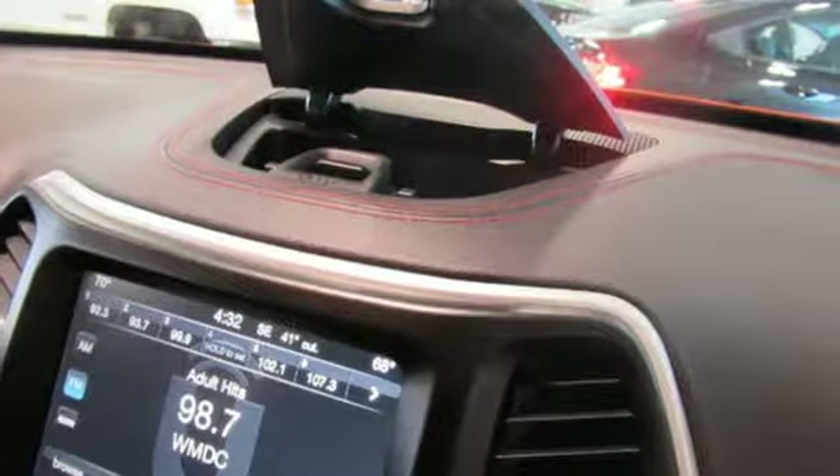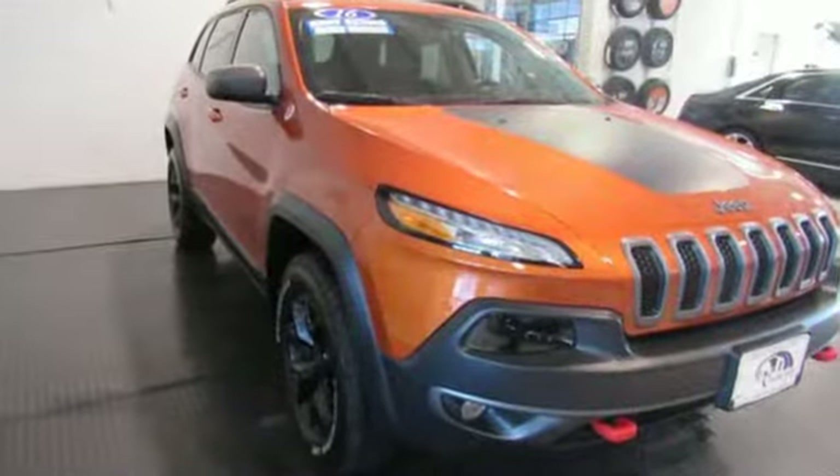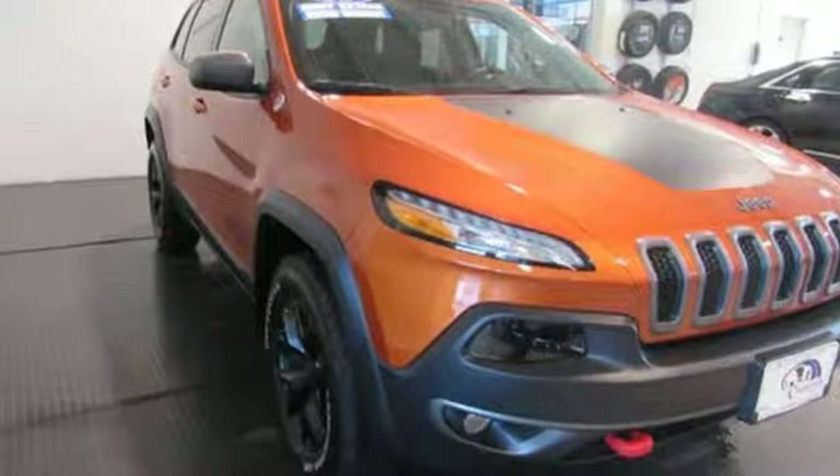Journey anywhere in a Jeep. They say a journey of a thousand miles begins with one step. In this case, it begins with a test drive. Start your next adventure today.